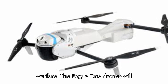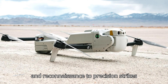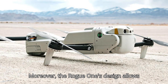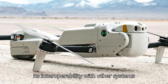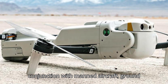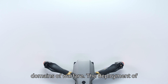The Rogue One drones will enable Marines to conduct a wide range of missions, from intelligence, surveillance, and reconnaissance to precision strikes against high-value targets. The Rogue One's design allows for seamless integration with existing Marine Corps tactics and equipment. Its interoperability with other systems ensures that it can operate in conjunction with manned aircraft, ground vehicles, and naval assets — integration that is crucial for maintaining a unified force across all domains of warfare.